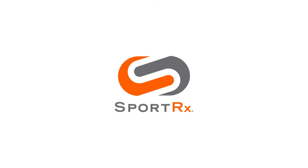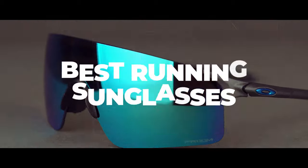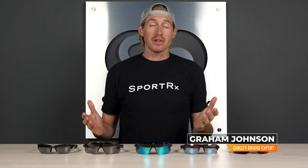Top running sunglasses from Oakley, coming at you. Hey guys, I'm Graham. I'm the Oakley specialist here at Sportrx, and I am here to talk to you about running sunglasses, obviously.